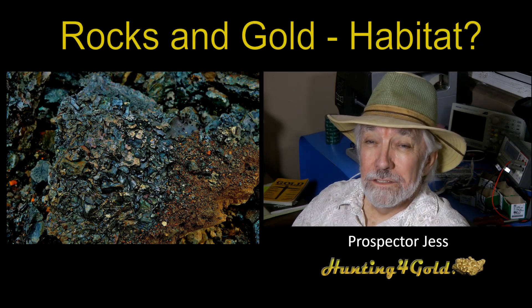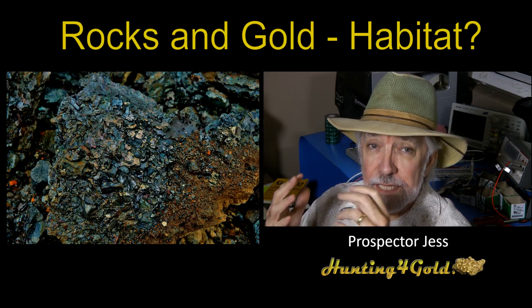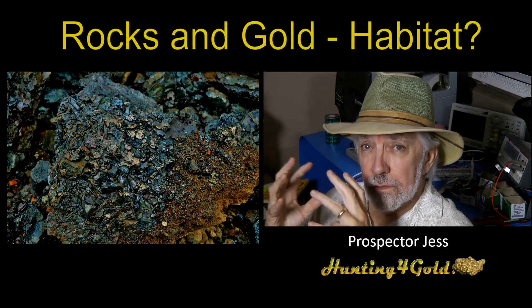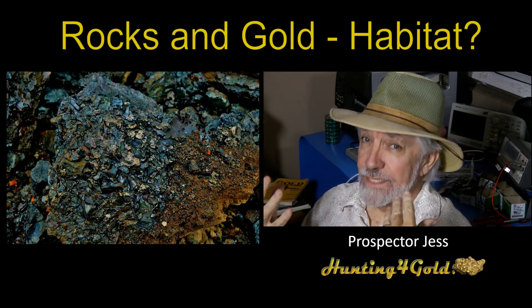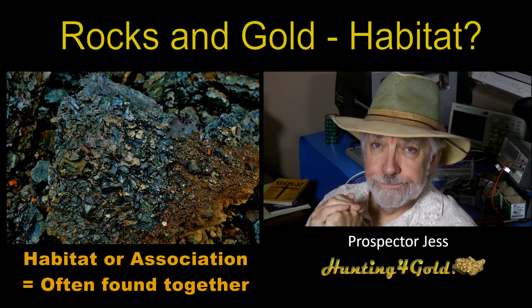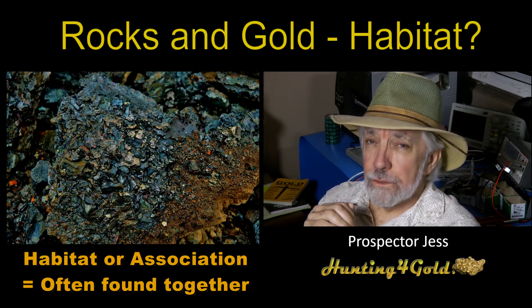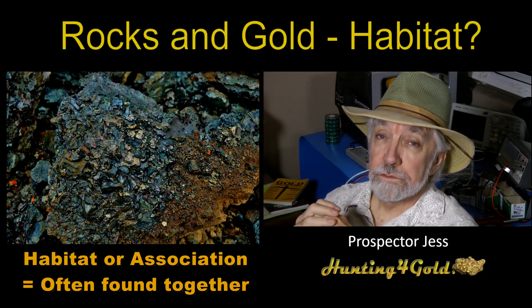Prospector Jess again. I wanted to let you in on a little secret, and that is that rocks that go with gold are known to have a certain what's called habitat. It's somewhat like what you'd think about when it comes to animals — there are certain rocks that will hang together, and that's true of gold as well as a mineral.